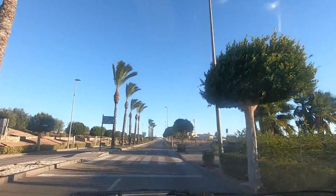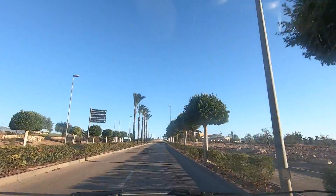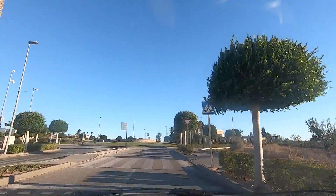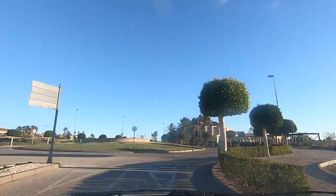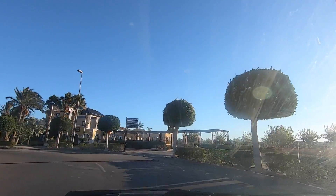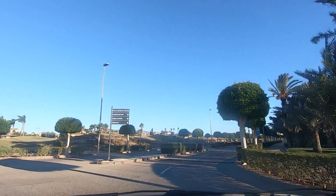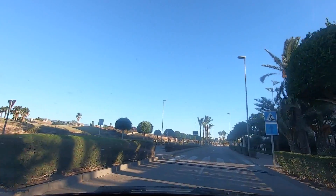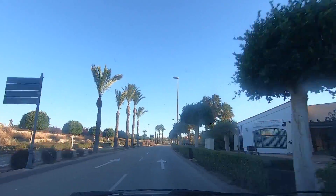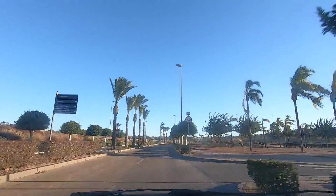Now we're already starting to see the golf course on our left. Here is the main area — I think it's the golf club. This is supposed to be called the Spaniard, and there's also an estate agent office in there as well. We're a bit early — it's just nine o'clock so you're not going to see a lot of people about. The reason I come out early in the morning is mainly because it gets hotter in the day, so it's easier for me to get about.